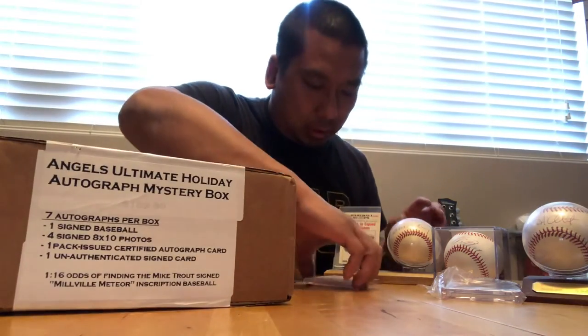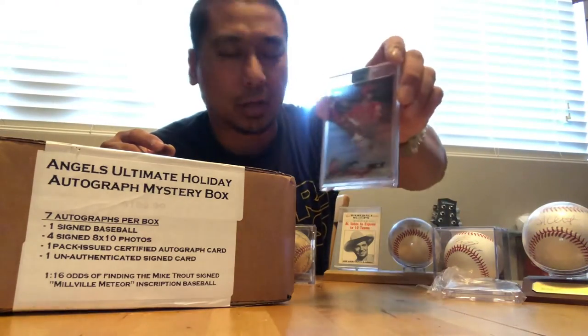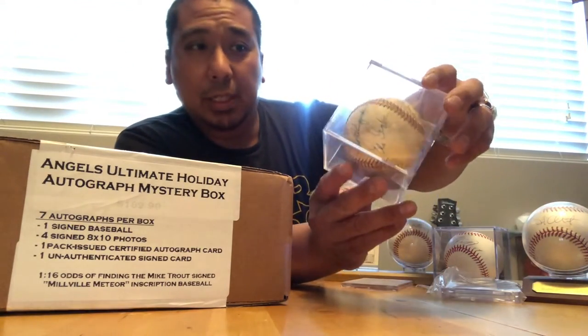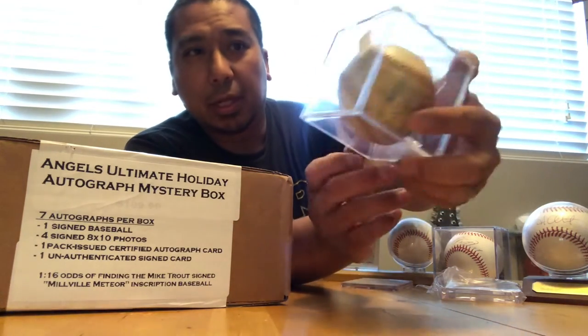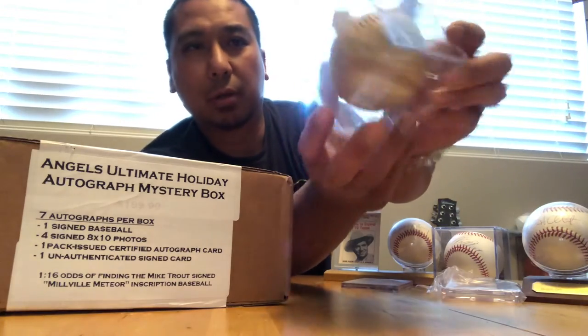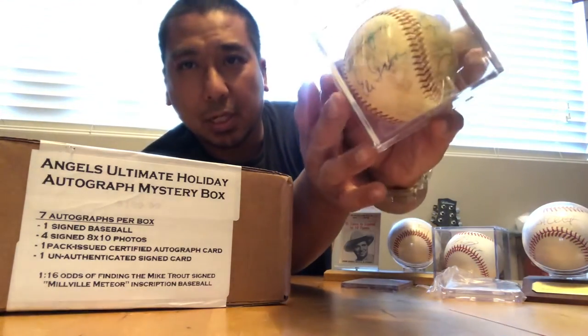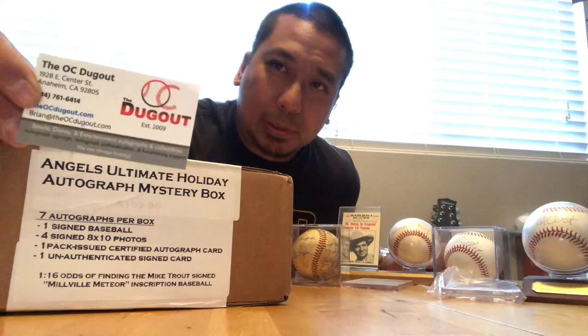I also got a Gene Autry signed ball here. Got the Shohei Ohtani again — this is the Topps Clearly Authentic card, bought that early on. And this is a 1961 to '62 team ball — you probably don't see this very often at all — signed by a lot of people from those two years, including the manager and the number one draft pick Eli Grba. A little history there. But anyways, let's go through this box — it comes from the OC Dugout.